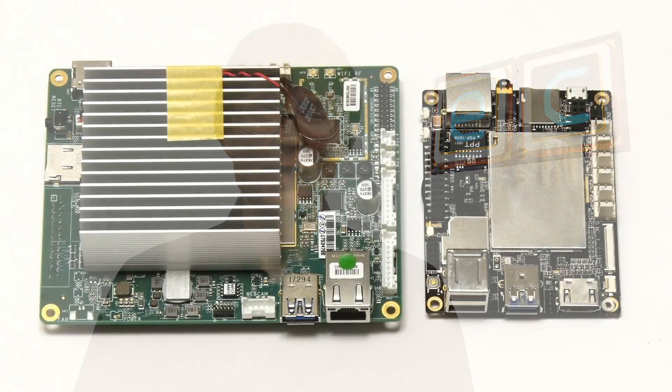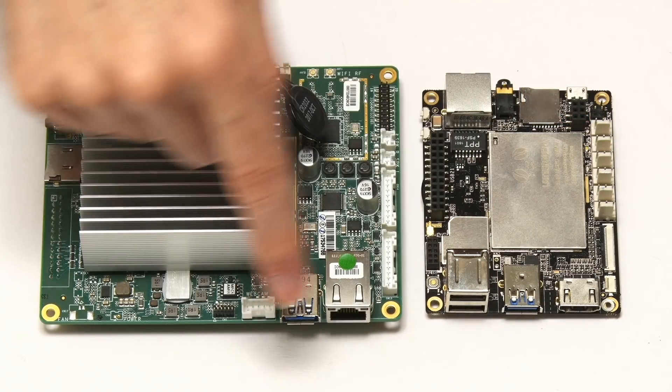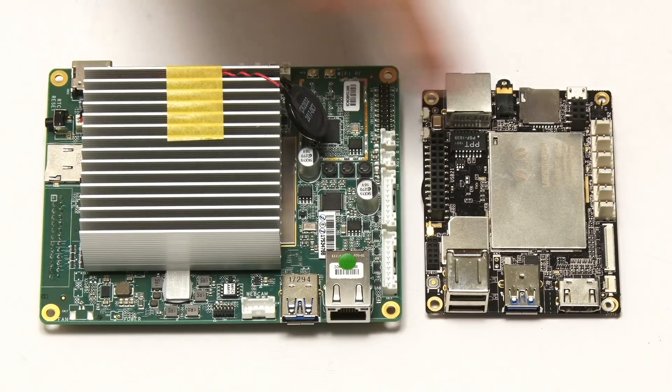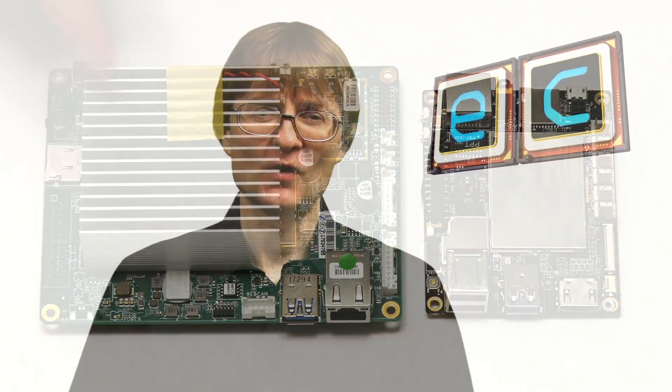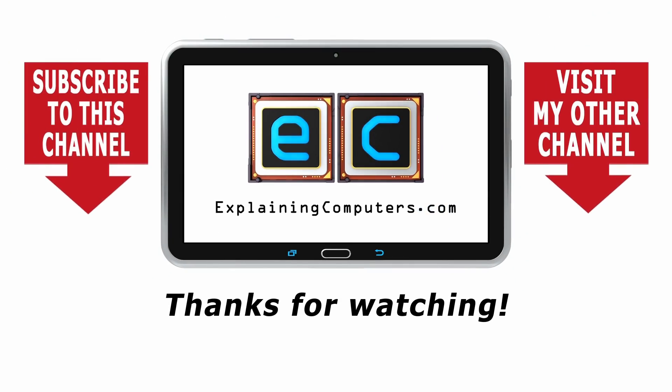In my next Atomic Pi video I'll be comparing the board to the original Latte Panda 232. If you've enjoyed what you've seen here, please press the like button, subscribe if you haven't already, and I hope to talk to you again very soon. Thank you.